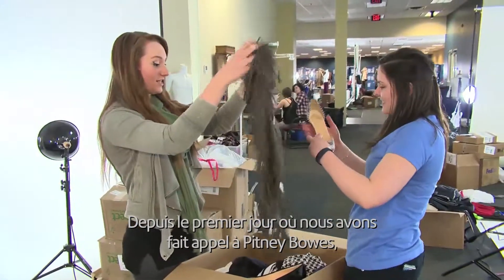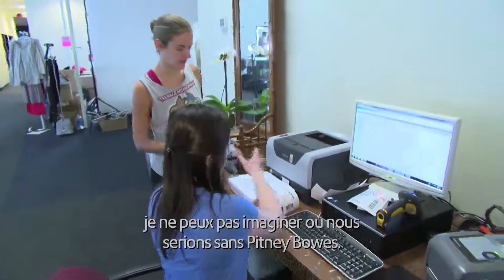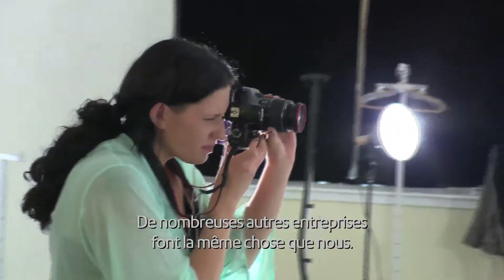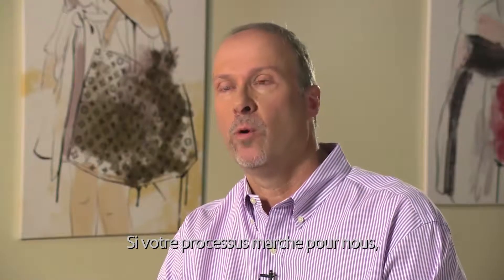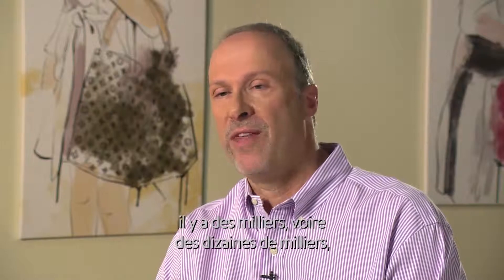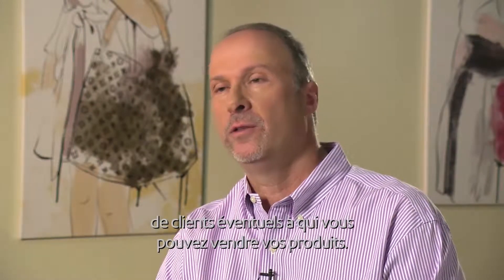From the first day that Pitney Bowes walked in, I just can't imagine where we'd be without Pitney Bowes. I said, listen guys, there are a lot of people that do what we do — we're the largest. If you can get your process to work for us, then there are thousands, if not tens of thousands, of prospective customers out there that you can sell your product to.